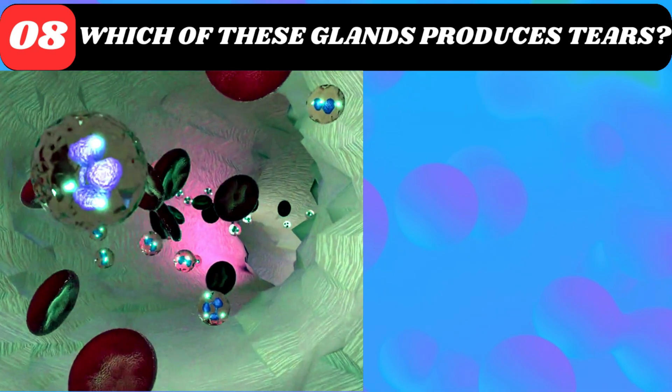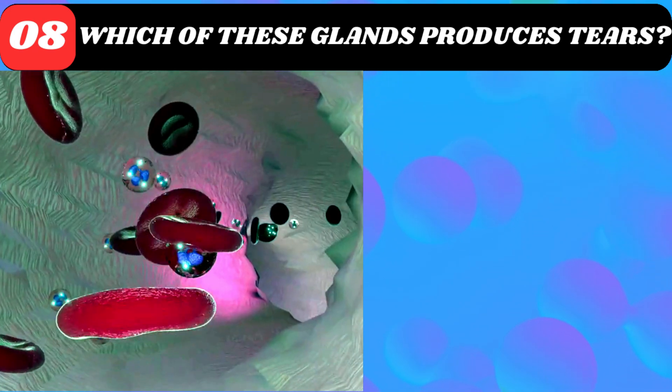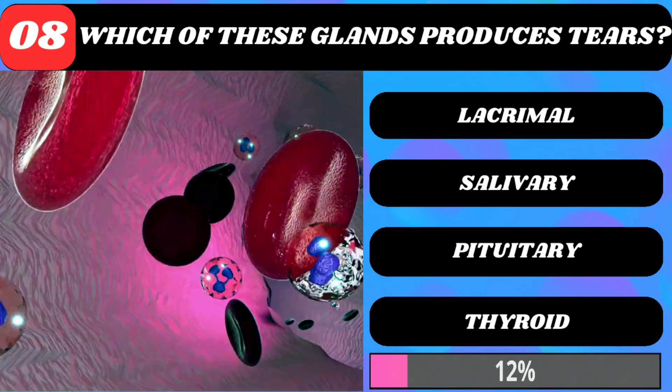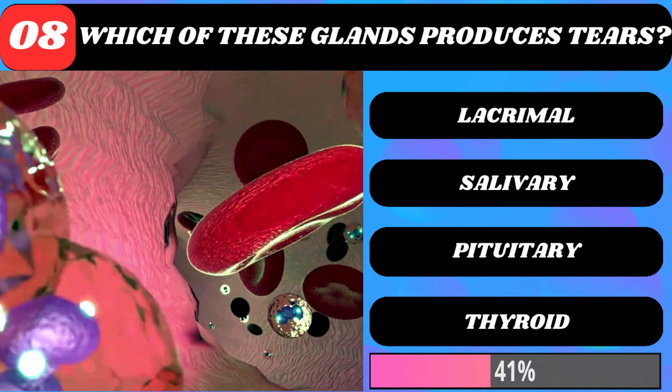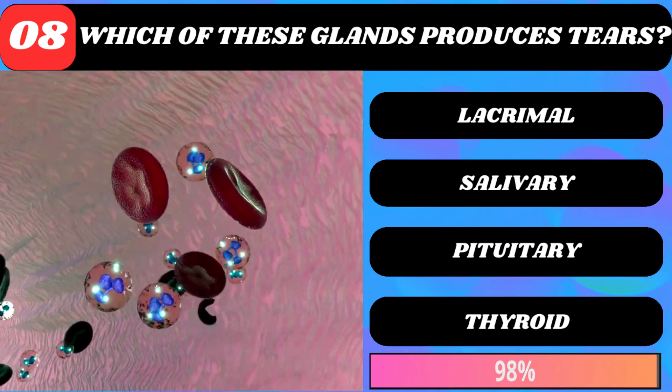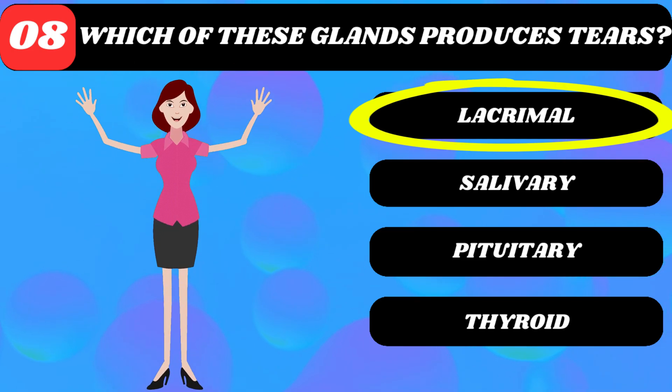Which of these glands produces tears? Lacrimal, salivary, pituitary, or thyroid? Lacrimal gland.